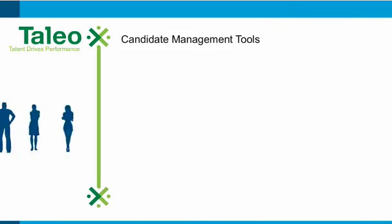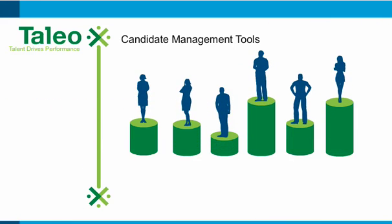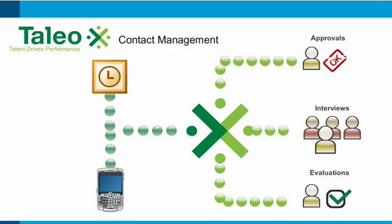Tools for managing candidates include pre-screening and ranking, to sort out the best candidates and those who don't meet the position requirements. Contact management features, including Outlook and PDA integration, help coordinate approvals, interviews and other tasks.